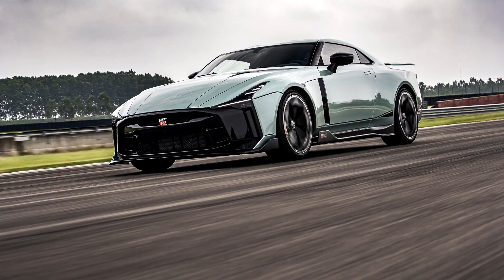The rear suspension system uses Bilstein continuously variable dampers and the car uses carbon ceramic brakes. The GT-R50 comes standard with 21-inch carbon fiber wheels with Michelin Pilot Supersport tires.